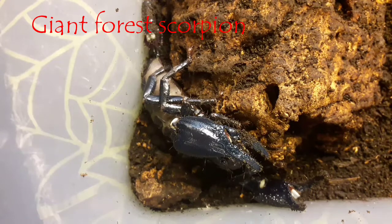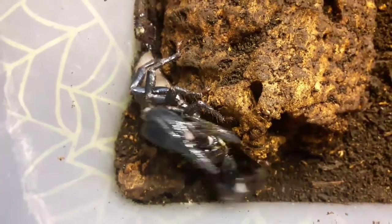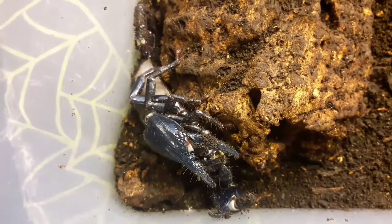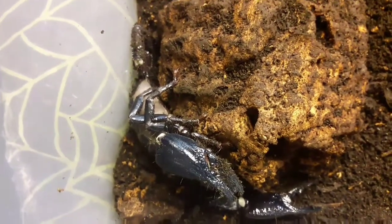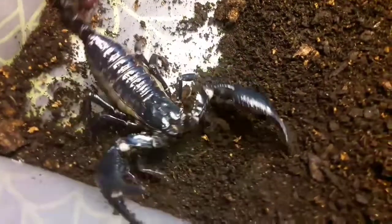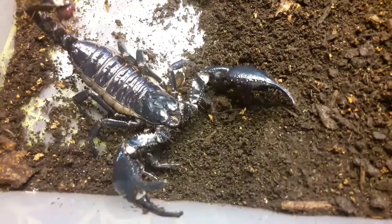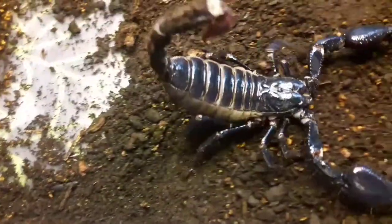I don't think I've actually done a scorpion video just yet. I do keep a few species of scorpion both privately and at the zoo. Today we're going to talk about one of the many Asian forest scorpion species - this one I tend to call the giant forest scorpion. So here we have the giant Asian forest scorpion, or Heterometris longimanus. There are a number of species known as Asian forest scorpions within the Heterometris genus, but this one I call the giant as it tends to be one of the larger ones in captivity. Adults can be anywhere between 10 to 12 centimeters in length, which is a fair size for a scorpion.